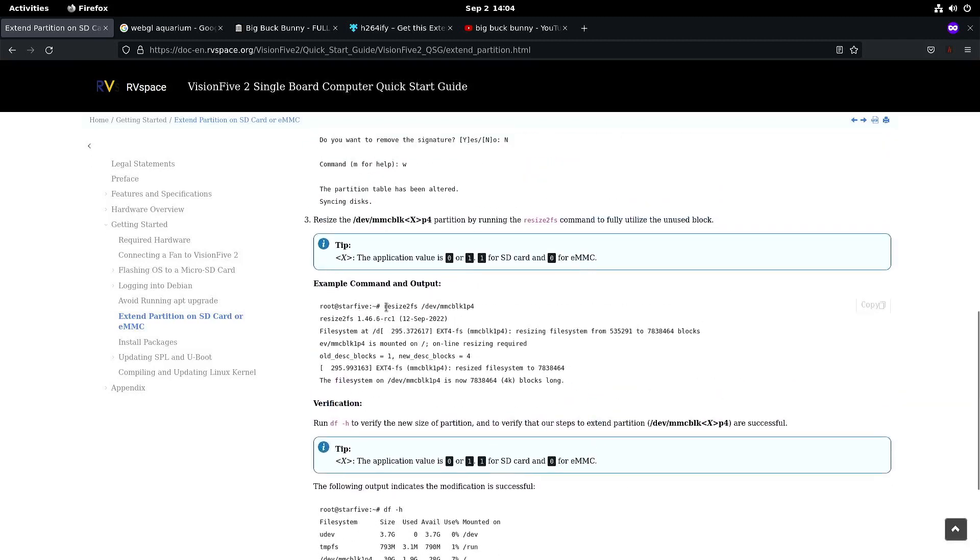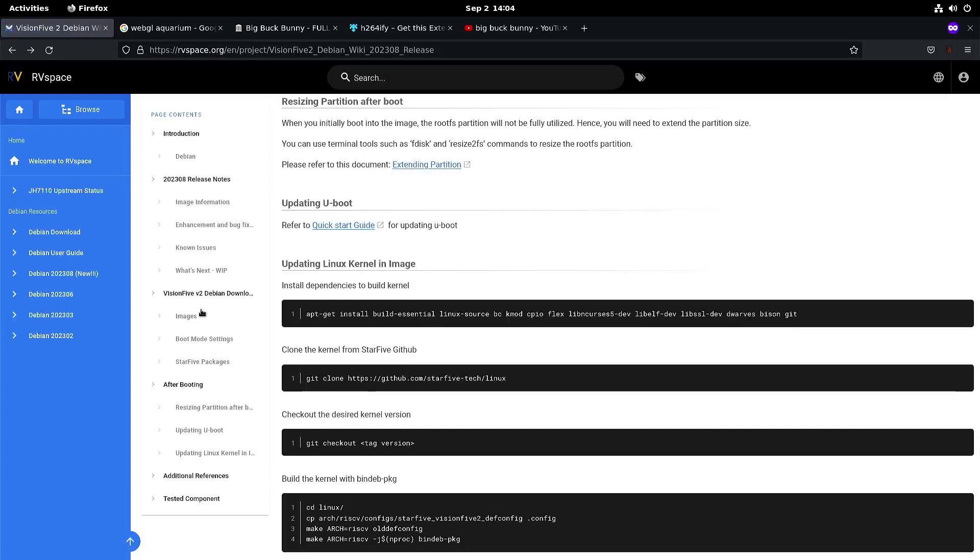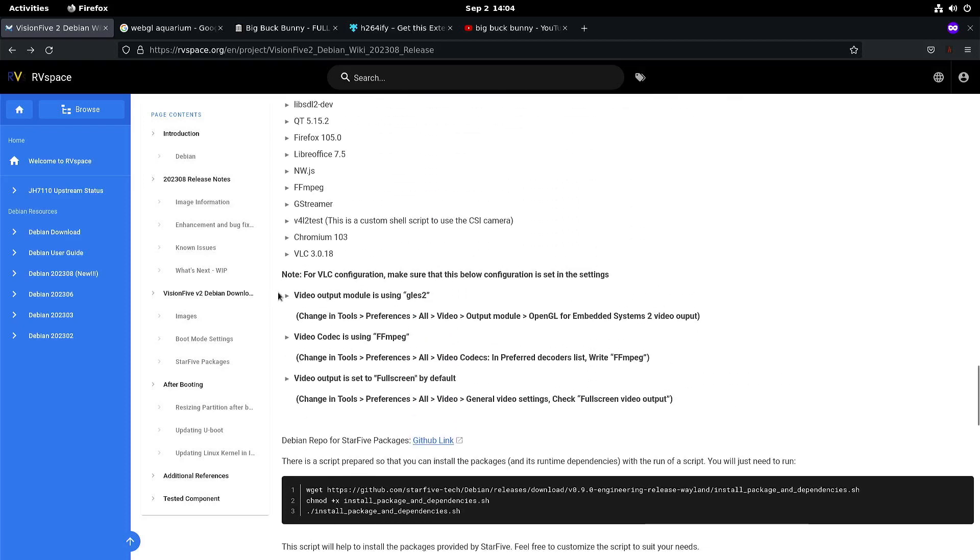You have to go all the way through to the resize2fs step. They also list some VLC settings you have to change — for me those settings were already set, so perhaps they will be for you too, but if VLC is not working just check those settings. To get additional packages like Chromium, here's the script to download and install it. With line three it's better to execute it with elevated rights, so just put sudo in front of it.